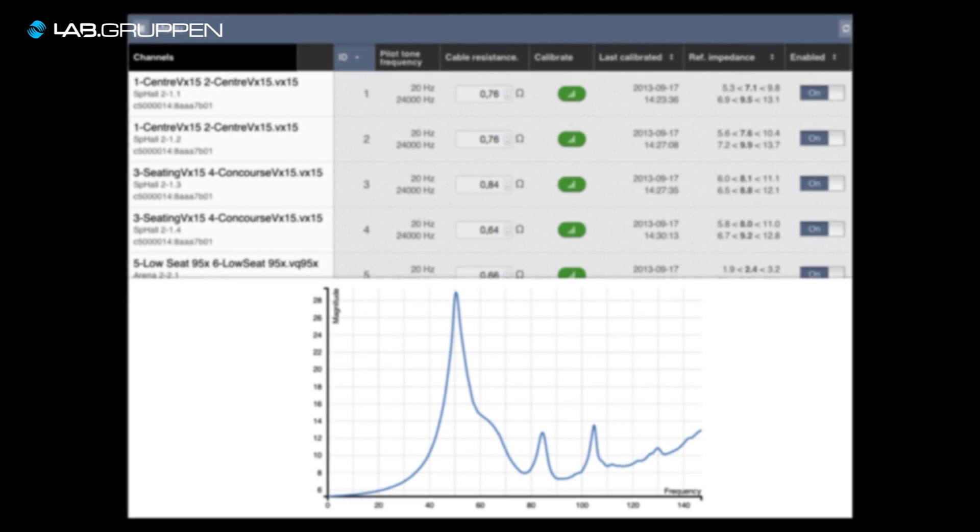D-Series also naturally comes with load surveillance, so we have pilot tone generation and pilot tone analysis built into the amplifier. With those features and the redundant analog audio path, we fulfill all the requirements for mission critical voice evacuation systems.